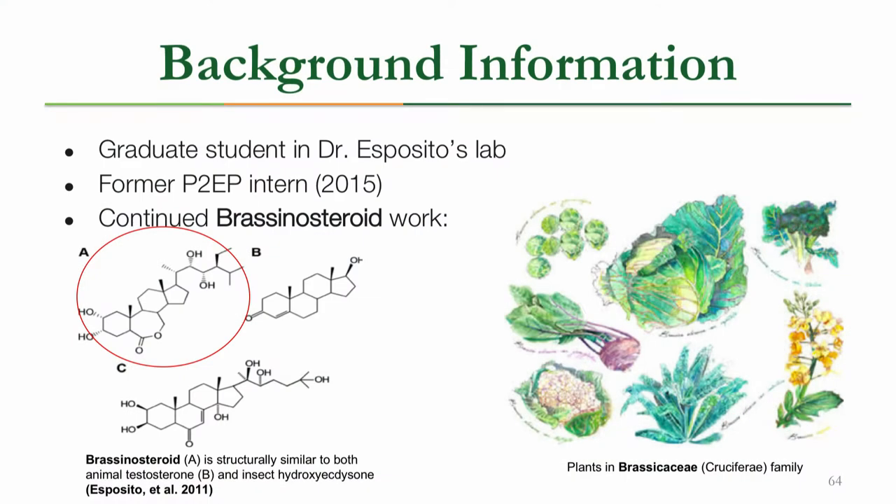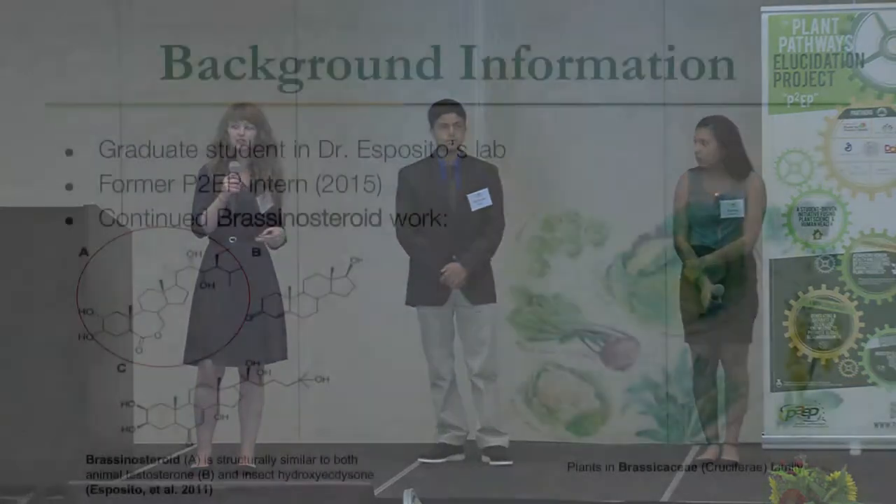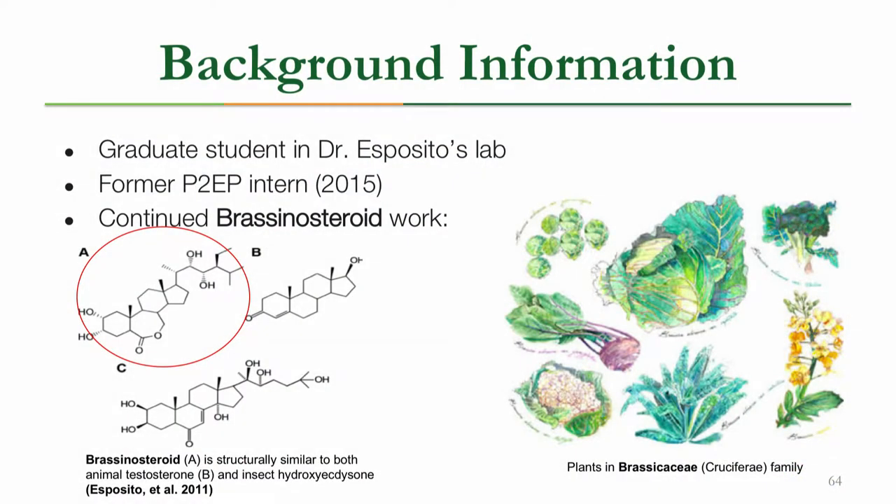For our summer project, we decided to expand upon Dr. Esposito's brassinosteroid work. As you can see in the figure, brassinosteroid is a plant hormone that is structurally similar — its structure is shown in Figure A — and it's structurally similar to both animal testosterone shown in Figure B, and in Figure C it's similar to insect hydroxyecdysone. Brassinosteroids are found ubiquitously throughout the plant kingdom, but they're found in especially high amounts within the Brassicacea family, which includes cruciferous vegetables like cabbage, broccoli, kale, and things of that sort.